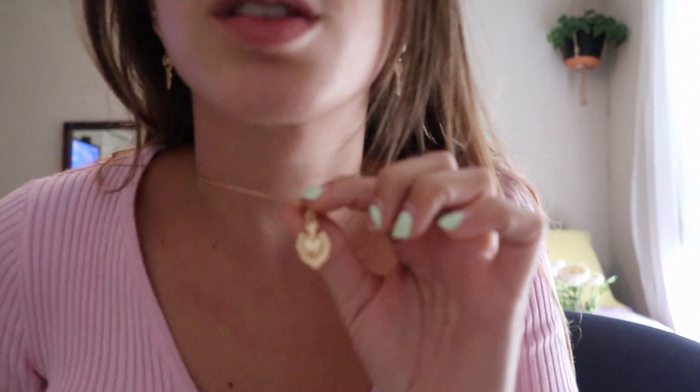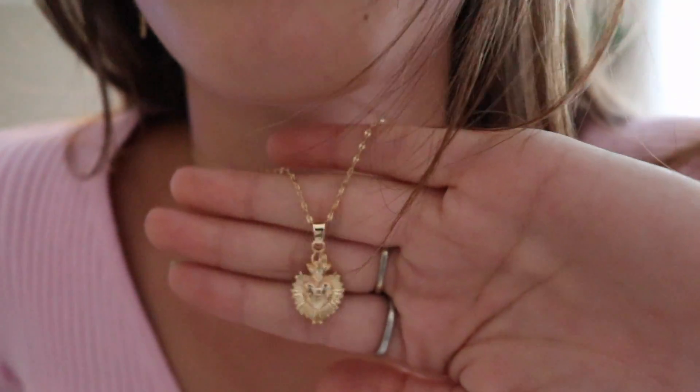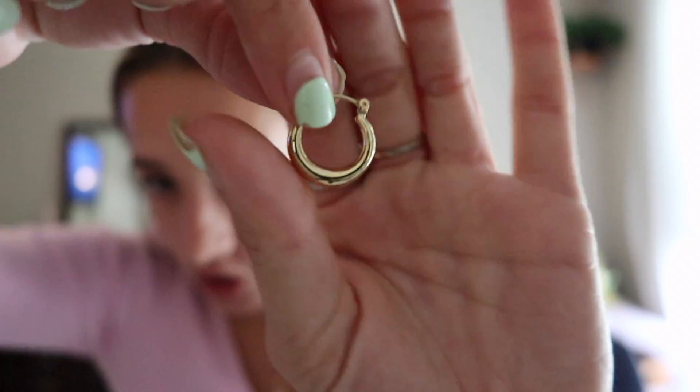We're gonna start off with the smaller things first. I got this necklace which is really cute — I've been needing a necklace. I also got these earrings, really fun — I love key earrings. And I got these little baby hoop earrings, just tiny little hoops.